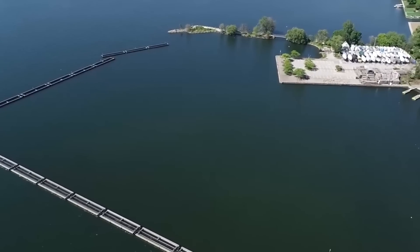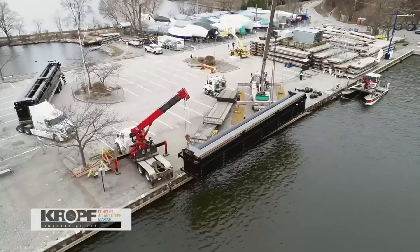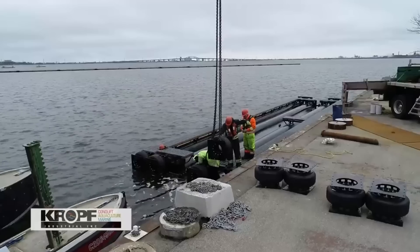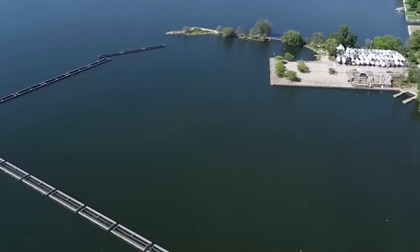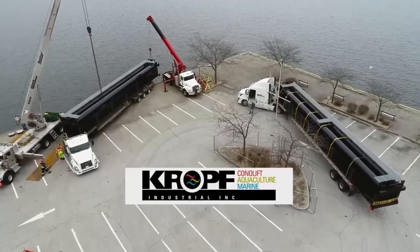Practicality: breakwaters don't interfere with fish migration and water circulation. And convenience: a floating version is ideal if the bottom relief is too specific. These breakwaters are made of large diameter steel pipes and fixed with concrete weights on the bottom of the body of water. Thanks to special epoxy resin treatment, they're aesthetically pleasing and long-lasting.